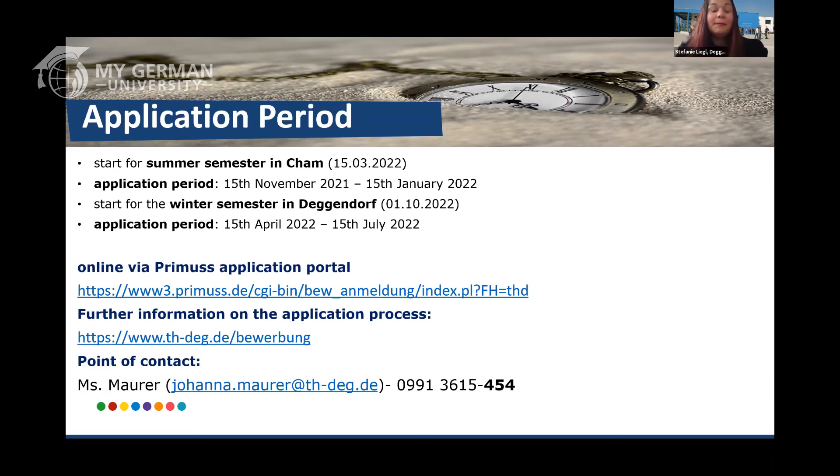You can apply online — you don't need to send us any documents, as everything is done online. You just need to upload your CV, motivation letter, transcript of records, etc. For further information you can always click on the links provided, and Ms. Mario will be your primary point of contact for any questions regarding your application.